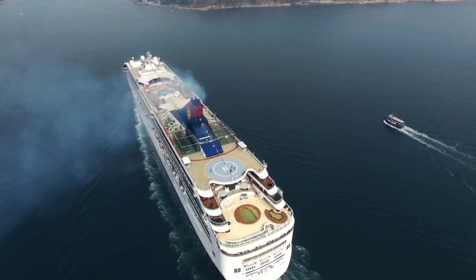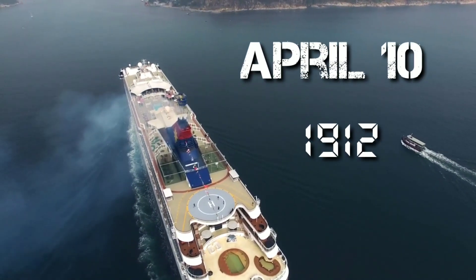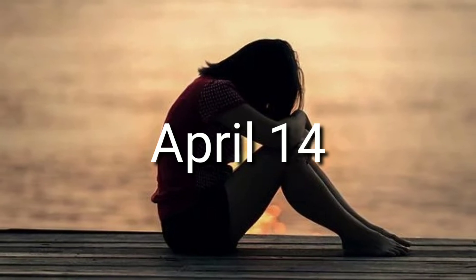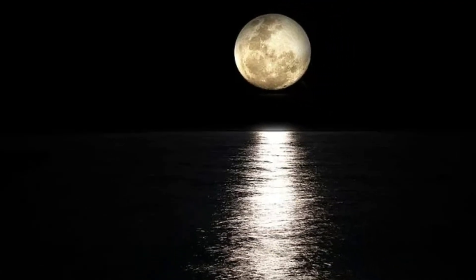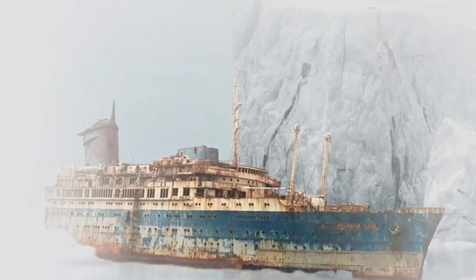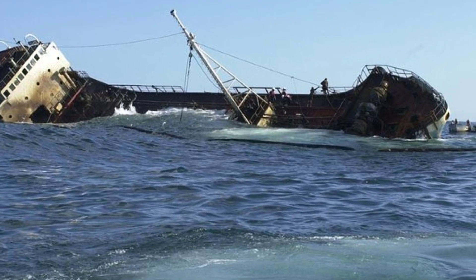The first trip was made by Titanic on April 10, 1912, from England to America with 2,200 passengers. And sadly, on April 14, 1912, at around 11:20 PM, the ship finally got smashed with a huge iceberg, and it took 3 hours to sink the ship totally in the Atlantic Ocean.